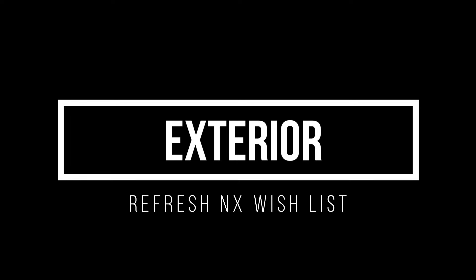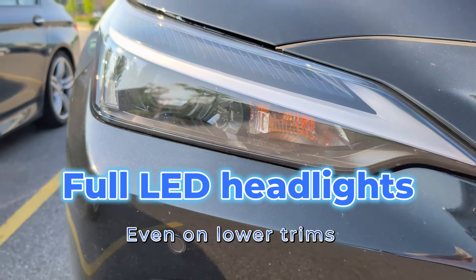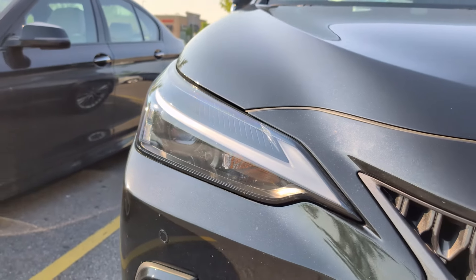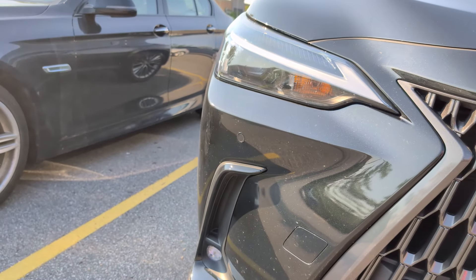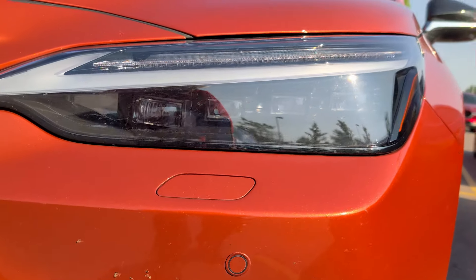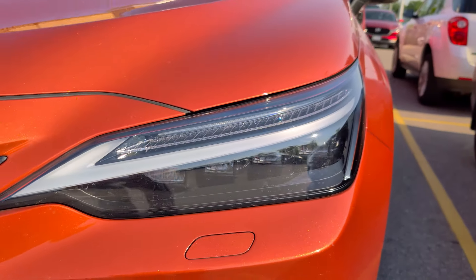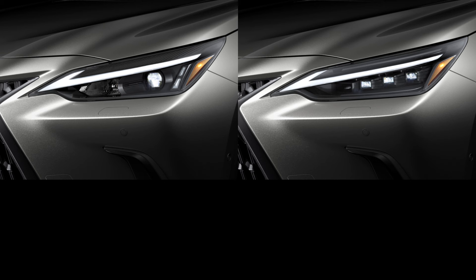The first exterior wish list item is full LED headlights even on the lower trims. You can see here we have the bi-LEDs, but on the turn signal they are not LEDs. When you look at the triple beam LEDs, they are fully LED across the board. Changing that bulb to an LED bulb isn't that much more expensive, and I think it's a simple, doable change that I'm hoping Lexus will make.